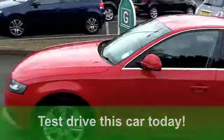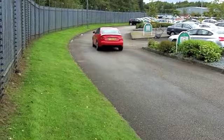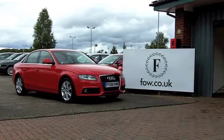It is luxury motoring, and yet you'll get a combined 49 miles per gallon. Six months road tax just under £100. A very smart-looking car at Fords of Winsford.